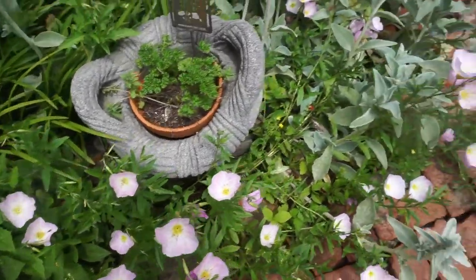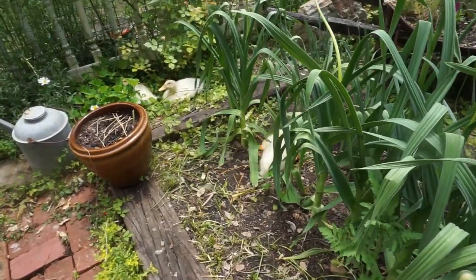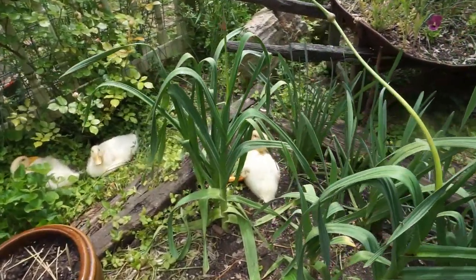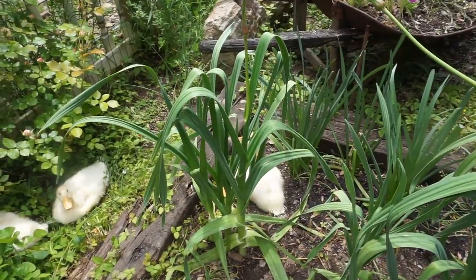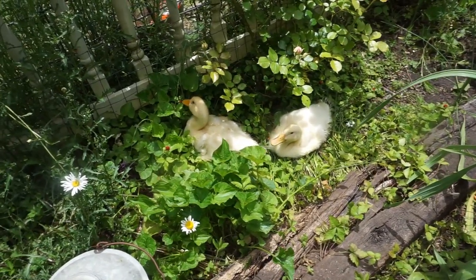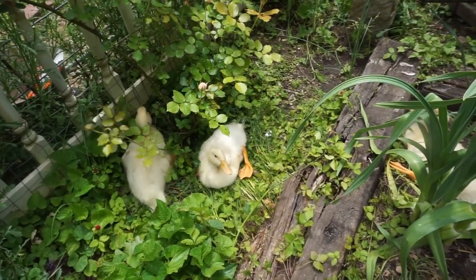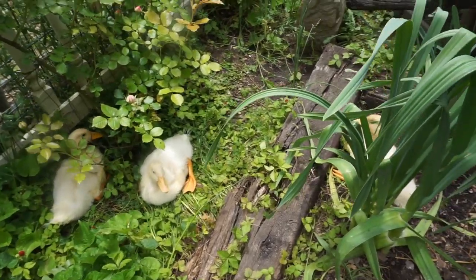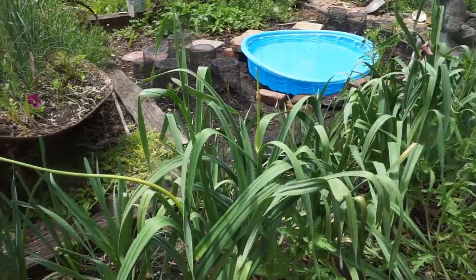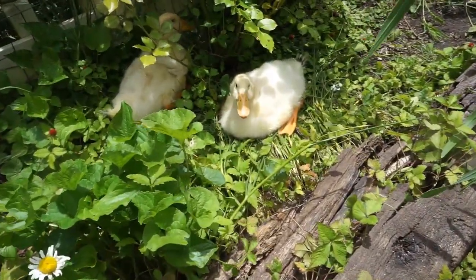My potager has been taken over by pink primrose and little ducks. So these are my little ducklings. And this poor little duckling has a little wonky leg. She's got some kind of problem with her walking — she can walk, but she's very bow-legged. Look at how big they are already. I'm letting them stay in the potager where they can be safe for now because they don't have any mommy to take care of them except me. So I'm trying to keep a close eye on them. And they've got their little swimming pool over here for now.